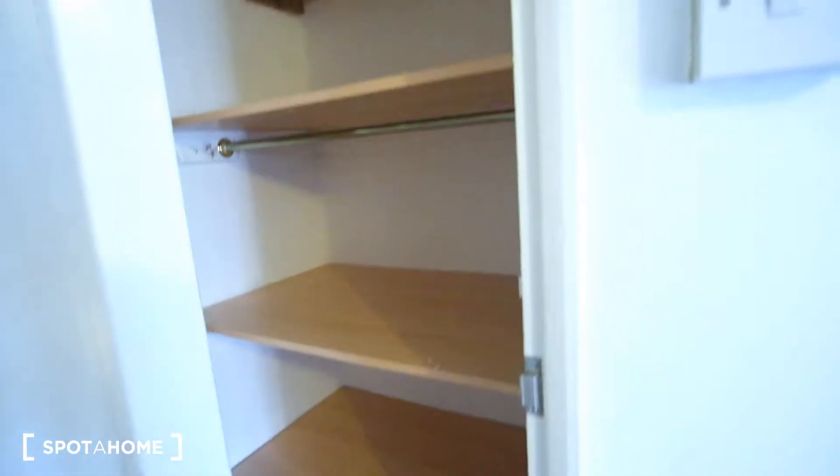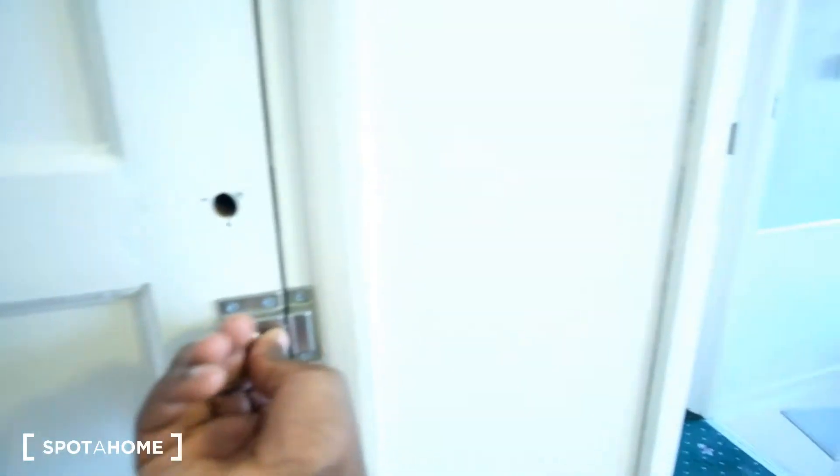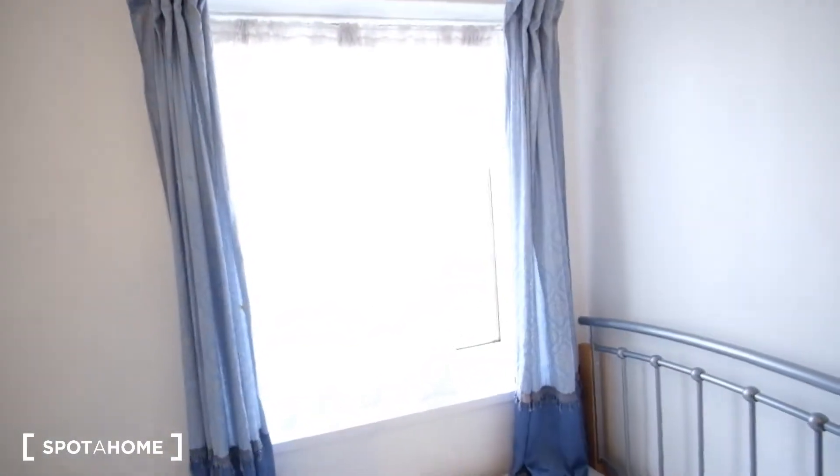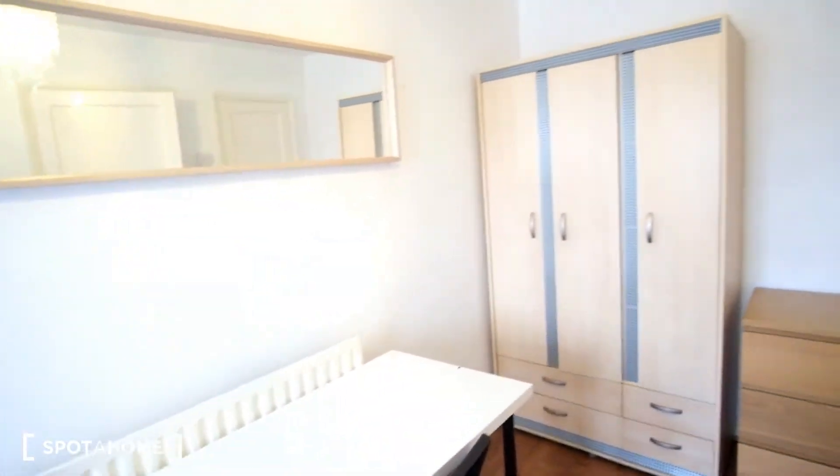Through this door we've got some extra shelving in the built-in closet. Outside of the window, again we'll have a view of the school we saw earlier.